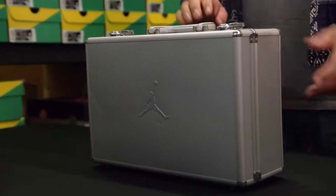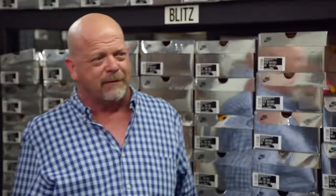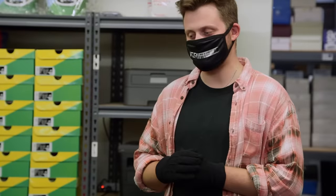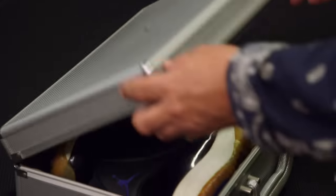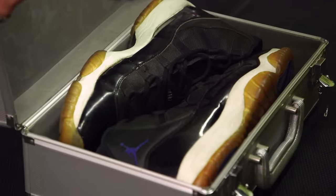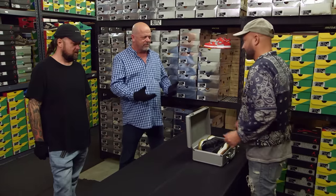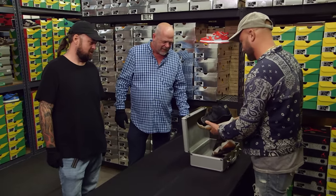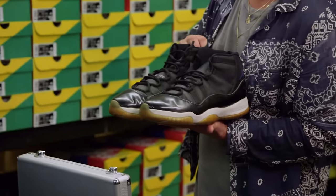I still haven't seen the Space Jam shoes. Well, we had to warm you up, Rick. We had a lot of cool sneakers out here, but this is definitely the holy grail. I've actually seen these once before and it took my breath away. Michael Jordan wore those in one of the most iconic movies ever — Space Jam.